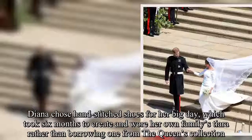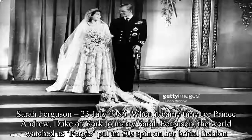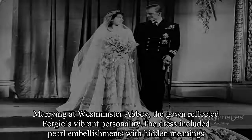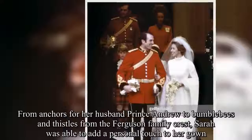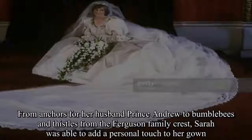Sarah Ferguson, 23 July 1986. When it came time for Prince Andrew, Duke of York, to marry Sarah Ferguson, the world watched as Fergie put an 80s spin on her bridal fashion. Marrying at Westminster Abbey, the gown reflected Fergie's vibrant personality. The dress included pearl embellishments with hidden meanings — from anchors for her husband Prince Andrew, to bumblebees and thistles from the Ferguson family crest — allowing Sarah to add a personal touch to her gown. Created by British designer Lindka Cierach, the dress became widely copied for the next decade.